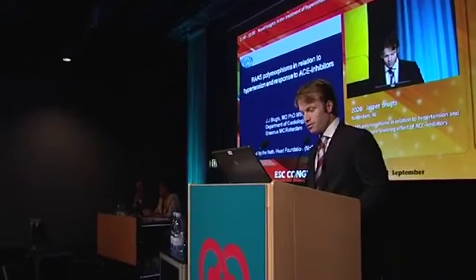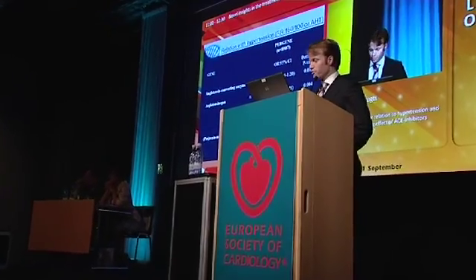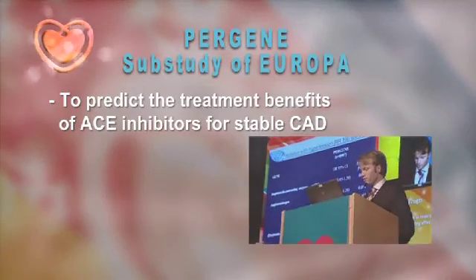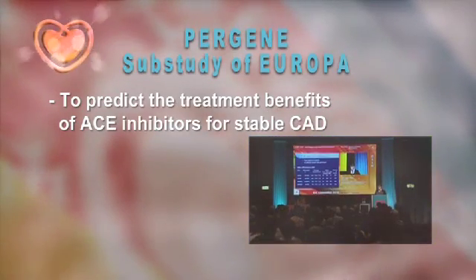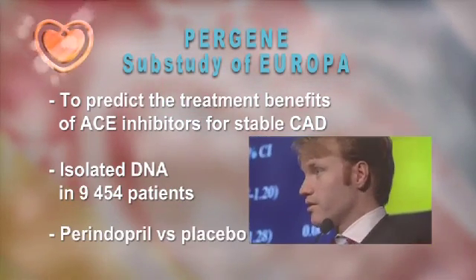Another new finding in the field of pharmacogenomics was presented during ESC 2010 by a team from Rotterdam. They developed a genetic profiling model to predict the treatment benefit of ACE inhibitors for stable coronary artery disease. In this EUROPA Genetics study, they tested the tool on the DNA of 10,000 patients who received either perindopril or placebo. They found that 75% of patients were responders with a pronounced treatment benefit and a favorable genetic profile, while 25% showed no treatment benefit with unfavorable alleles — meaning you could predict the amount of treatment benefit by genetic testing.